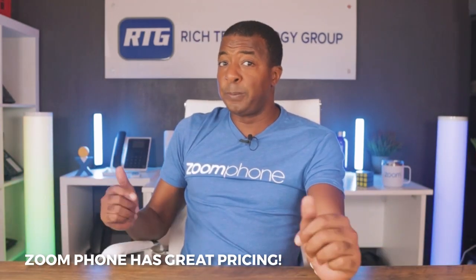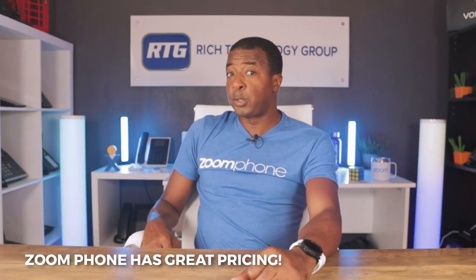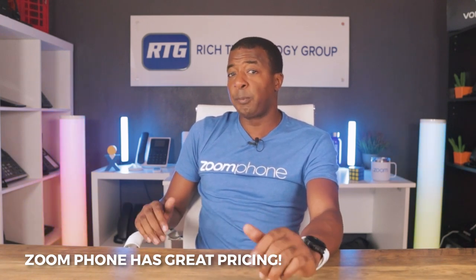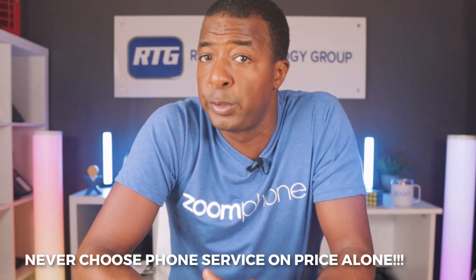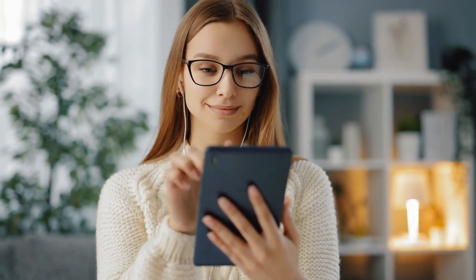A great pro about Zoom is their pricing plans and structure. We have found that Zoom Phone is probably one of the most competitive providers on the market, apples to apples with other providers who offer similar features. This is not to say that price should be your only concern when choosing a new business phone system, but if Zoom Phone checks all the boxes of features, service, and requirements you need, then take the deal — their pricing is excellent and we approve.